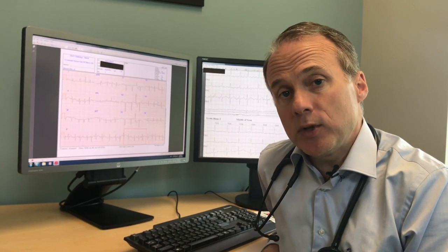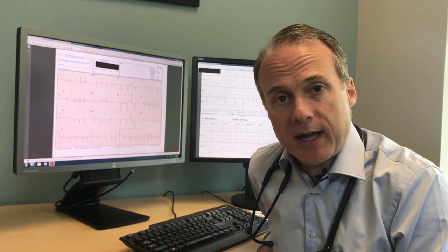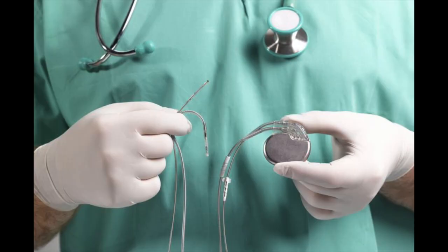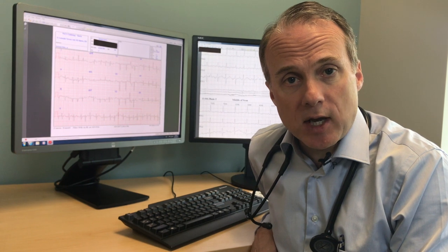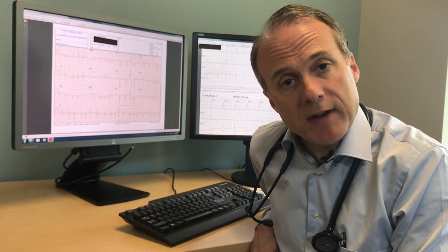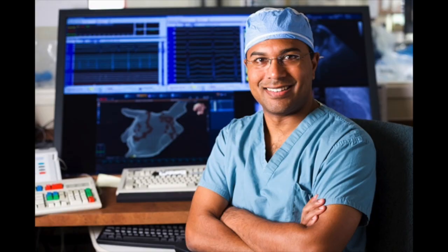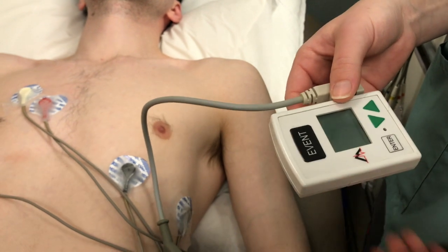Sometimes their palpitations are simple, normal extra heartbeats that everyone has, and we can reassure them that we saw no concerns. But sometimes it helps us determine that somebody needs a pacemaker, or other things such as medications to help slow the heart rate down, prevent bad rhythms from happening, or tells us we need to send them to places like Newmarket where they can do procedures inside the heart called ablation to help get rid of bad rhythms.